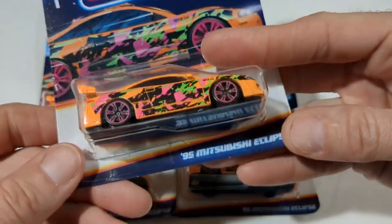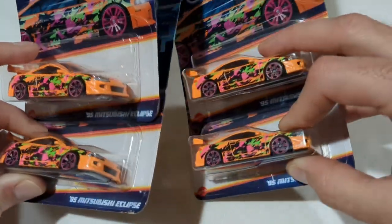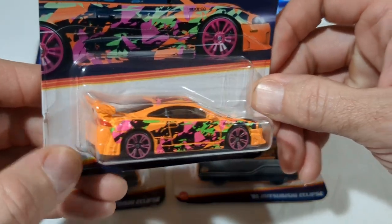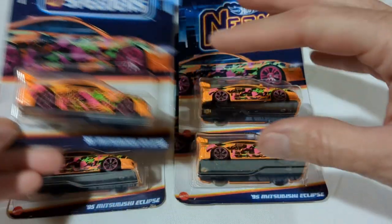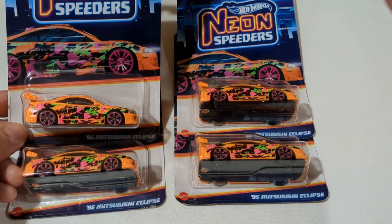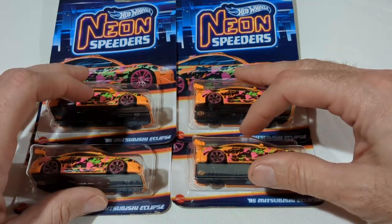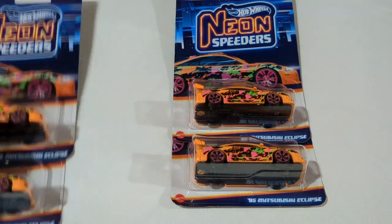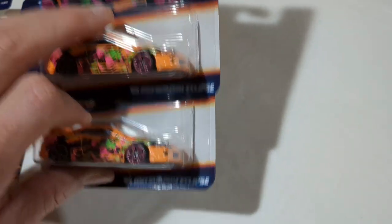Up next we have Neon Speeders — '95 Mitsubishi Eclipse — kind of an interesting story here. The wife and I went on a little road trip earlier this week and did quite a bit of peg hunting together, which we haven't been able to do much. Normally when I've found these sets in stores, they've had full sets of the Neon Speeders except for the Eclipse, so I was really surprised when these four cars were basically the only Neon Speeders they had. I went ahead and picked them up because I like the casting and it's been hard to find.